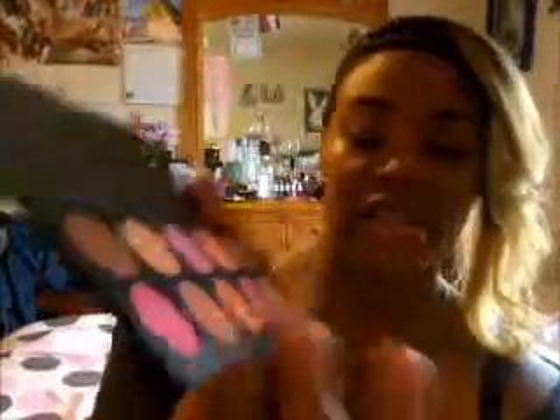Another product I received when I ordered the Missy Land palette was a professional blush 10-pan palette. I got all different types of blush in one palette — and basically a bronzer too, because some of these darker shades would work as a bronzer for me. The colors are amazing looking and I used this blush on my face today. It is very pigmented — let me show you a swatch — and it retailed at $10.95 on the website.